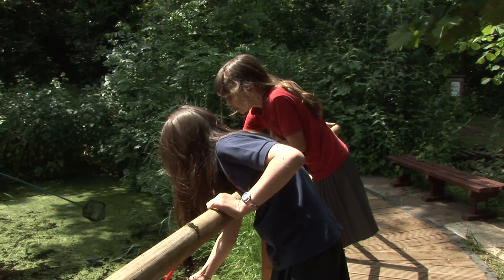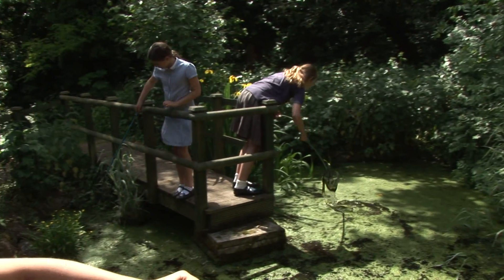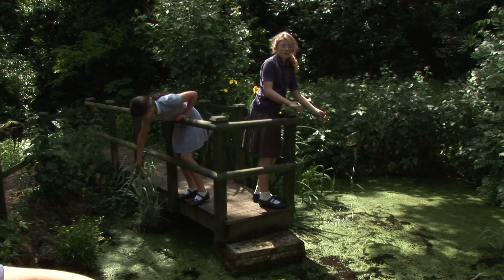This is the pond where people love to go pond dipping. We can find tadpoles and newts in here.